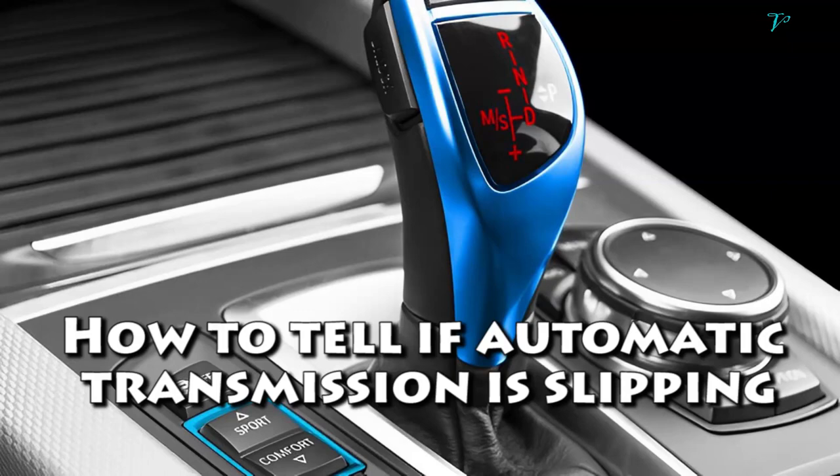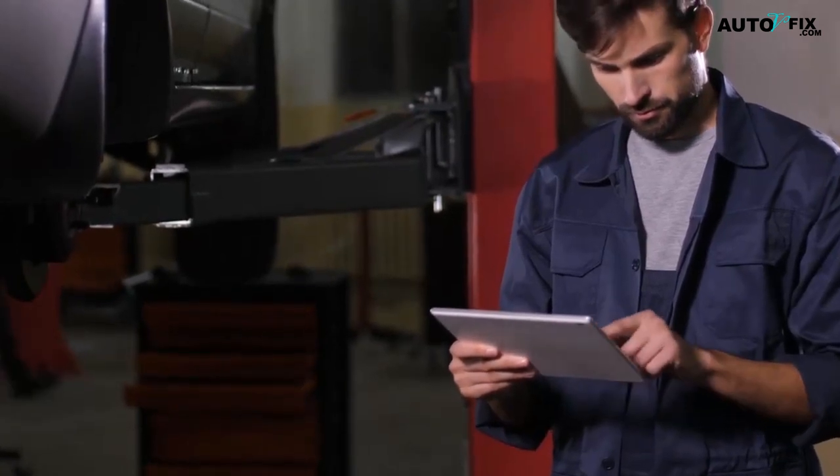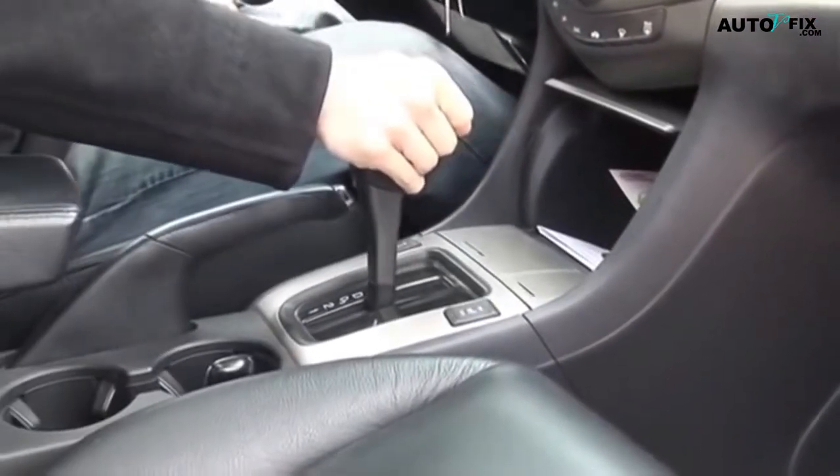How to tell if your car's automatic transmission is slipping. Hey guys, welcome back to my channel, Auto V Fix, where we share helpful tips and tutorials on car repairs and maintenance. Today we're going to talk about how to tell if your automatic transmission is slipping.